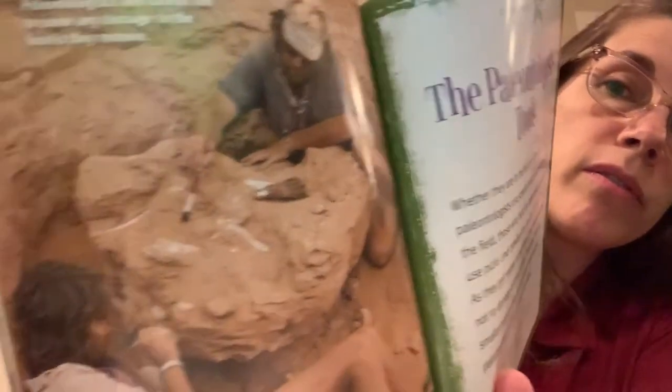Chapter four: the paleontologist's tools. Whether they are in the field or in the laboratory, paleontologists use special tools to do their work. In the field, those who hunt for large fossils sometimes use picks and crowbars to pry apart chunks of rock. As they get nearer to the fossils, they must be careful not to damage or break fossils. Therefore, they use smaller tools such as rock hammers, brooms, and paintbrushes to clear away rock particles. One large rock might contain hundreds of fossils. Paleontologists are careful not to cause any damage to the fossils they remove. Uncovering fossils that are buried in the earth is challenging work.